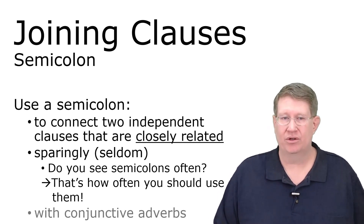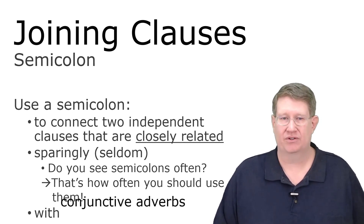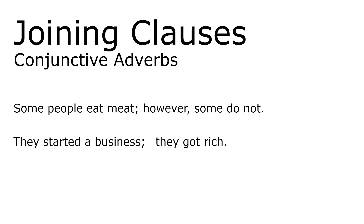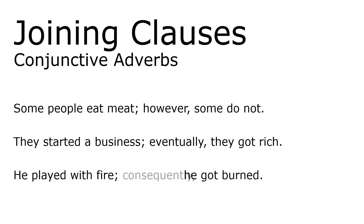We also use semicolons with conjunctive adverbs — the next way we'll look at for joining clauses. 'Some people eat meat; however, some do not.' The semicolon stays, then the conjunctive adverb is followed immediately by a comma. Another example: 'They started a business; eventually, they got rich.' That adds more information — they got rich, but it wasn't immediate. 'He played with fire; consequently, he got burned.' That's one way of using conjunctive adverbs.